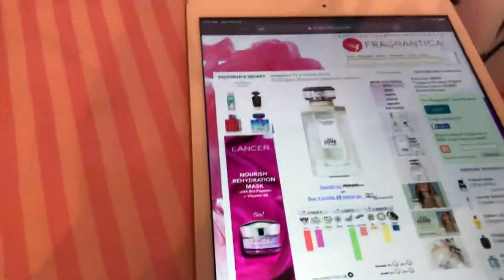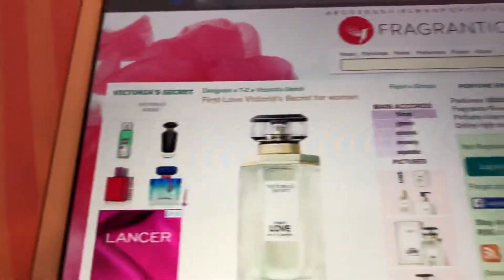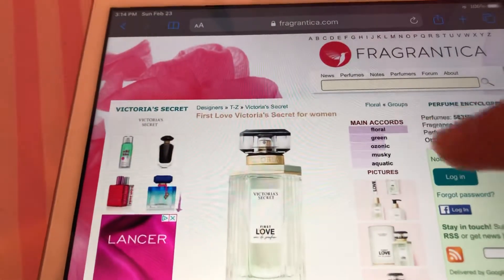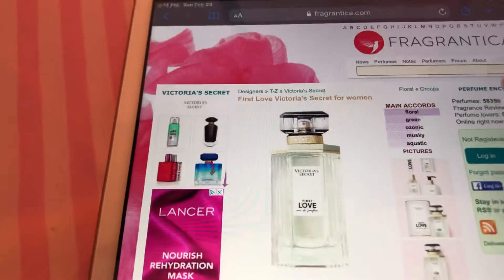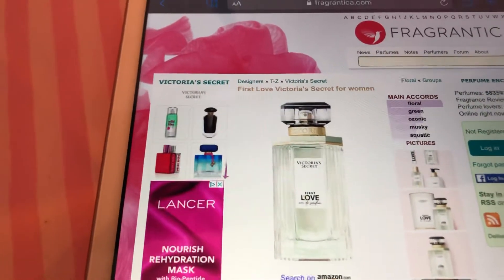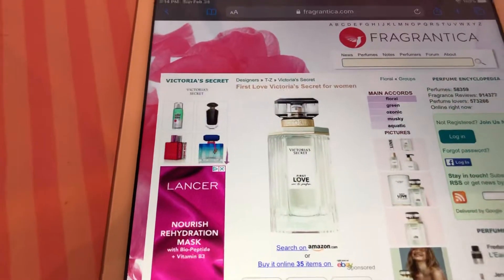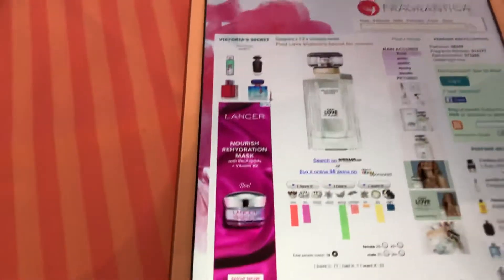So it is on Fragrantica. If you guys want to check it out yourself, I'll show you how to use it. The community is saying it's floral, green, ozonic, musky, and aquatic. Yeah, it's really a floral scent — I don't smell any fruits or anything. It smells green when you first put it on, which is what I like in my florals to smell fresh. Ozonic, I don't really know what that means. Musky — I don't think it smells musky at all, or aquatic really. Maybe when you first put it on.